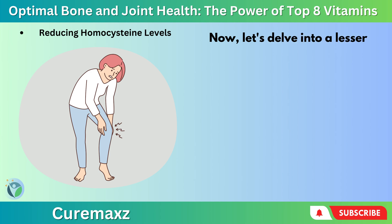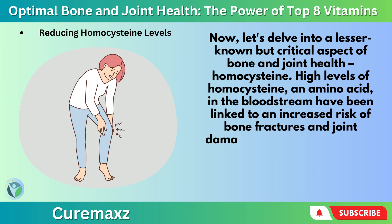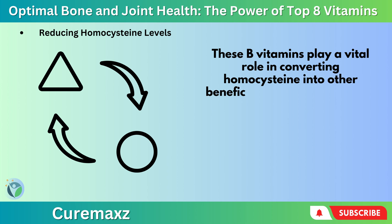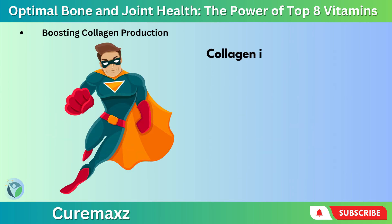Now let's delve into a lesser-known but critical aspect of bone and joint health: homocysteine. High levels of homocysteine — an amino acid — in the bloodstream have been linked to an increased risk of bone fractures and joint damage. This is where Vitamin B-complex, particularly Vitamin B6, B9, and B12 (cobalamin), comes to the rescue. These B vitamins play a vital role in converting homocysteine into other beneficial molecules within the body. By reducing homocysteine levels in the blood, Vitamin B-complex acts as a protective shield for our bones and joints, shielding them from potential harm.